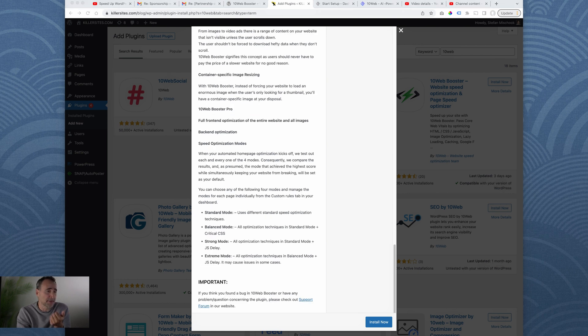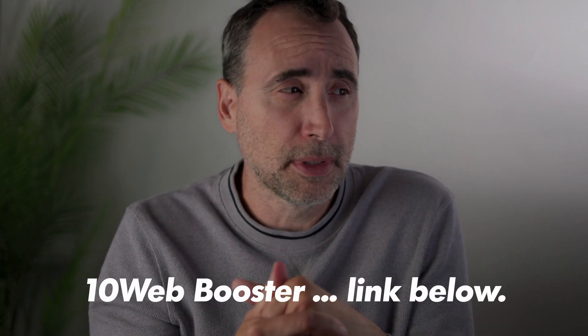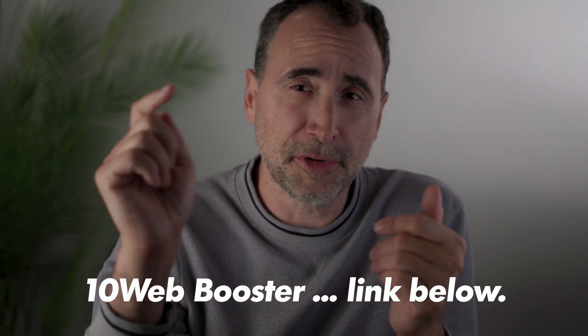There's much more to this plugin. I invite you to check out the link below. They're free for certain minimal implementation. So if you're one of the many people out there who have WordPress and you're concerned about page load speed — and you should be — check out 10 Web Booster. They'll optimize your site with a simple click and they have other services as well. Thanks for watching. My name is Steph.